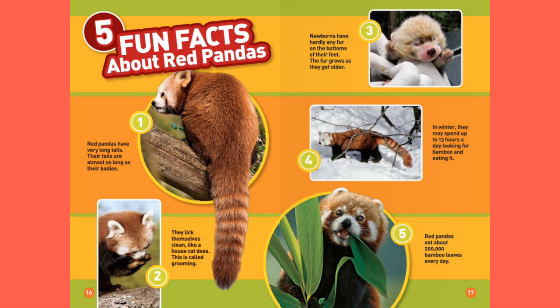Five fun facts about red pandas. Number one: red pandas have very long tails — their tails are almost as long as their bodies. Two: they lick themselves clean like a house cat does; this is called grooming. Number three: newborns have hardly any fur on the bottoms of their feet; the fur grows as they get older. Four: in winter, they may spend up to 13 hours a day looking for bamboo and eating it. Five: red pandas eat about 200,000 bamboo leaves every day.